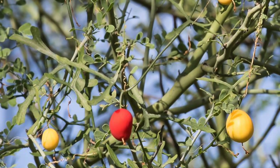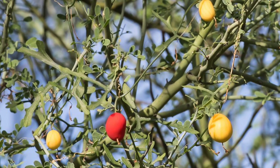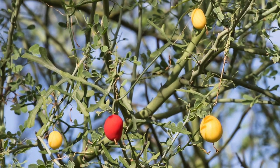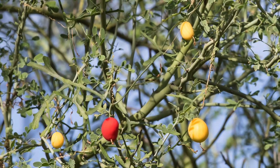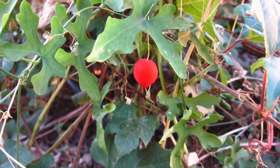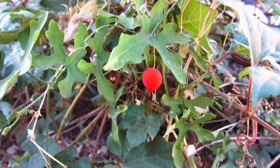In the summer months, be on the lookout for red, marble-sized fruits attached to a vine with highly divided dark green leaves and tiny white flowers. You may be seeing one of the Sonoran Desert's rarest plants and a namesake of Tumamok Hill.